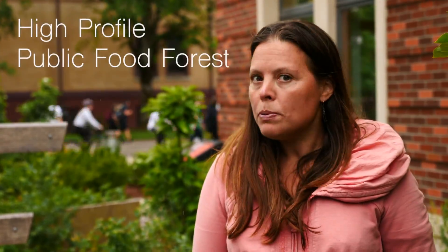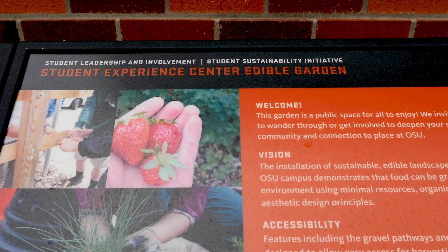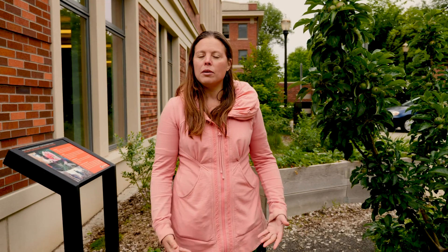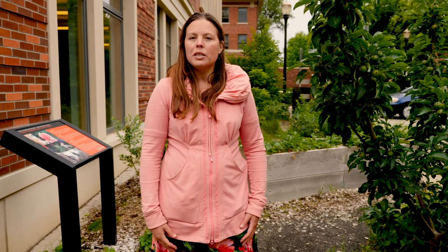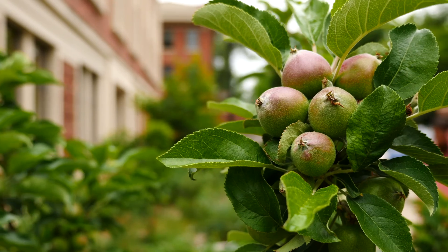Here we are at the Student Experience Center Edible Garden in the heart of Oregon State University campus. We're hoping to give you a sense of all sorts of different types of food forests in this class. While you've seen some really wild looking food forests, we wanted to show you one that's in a more manicured setting, right in the heart of campus, where there's fruit throughout the year.